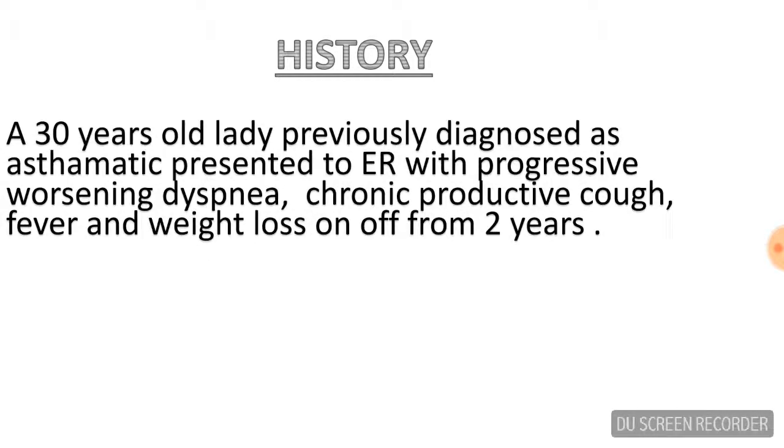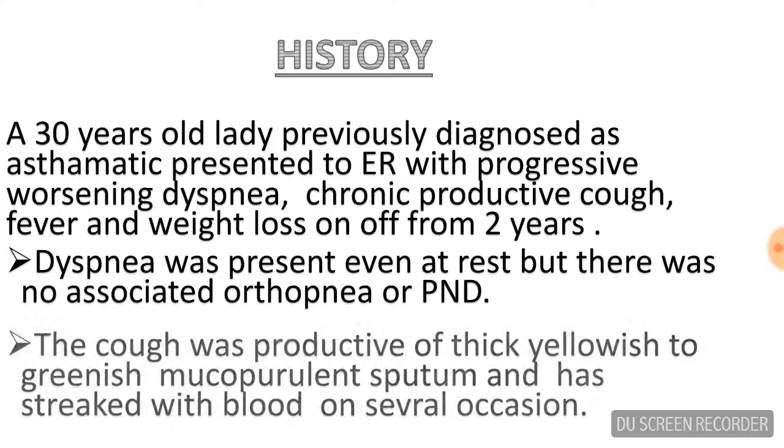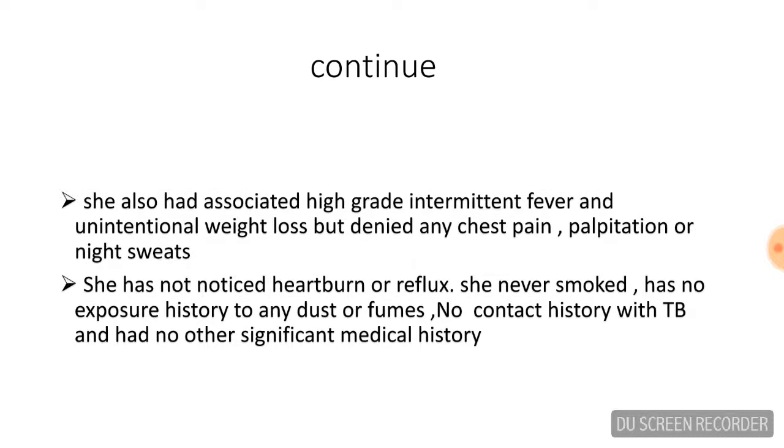This was the case of a 30-year-old lady who was previously labeled as asthmatic and now presented to us in the emergency department with progressive worsening dyspnea, chronic productive cough, fever, and weight loss — which was on and off from the last two years. Over the first few months she had to increase use of inhaled bronchodilators. She was dyspneic even at rest but denied any orthopnea or paroxysmal nocturnal dyspnea. The cough was productive with thick yellowish to greenish mucopurulent sputum, and she gave history of hemoptysis several times. She had associated fever and unintentional weight loss but denied any chest pain, palpitations, or night sweats.